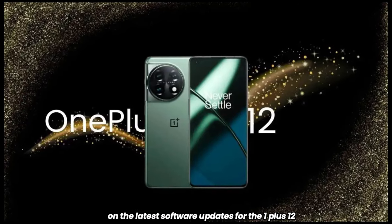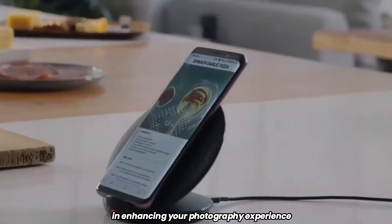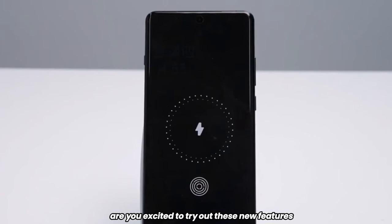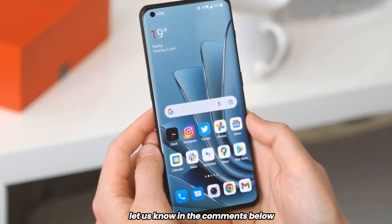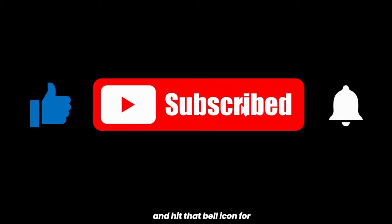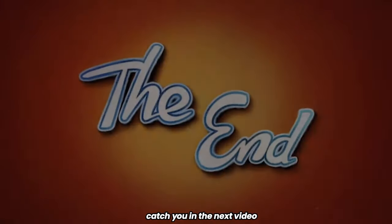That's the scoop on the latest software updates for the OnePlus 12, with the Master Mode leading the charge in enhancing your photography experience. Are you excited to try out these new features? Let us know in the comments below. Don't forget to like, subscribe, and hit that bell icon for more updates on the latest in tech. Catch you in the next video.